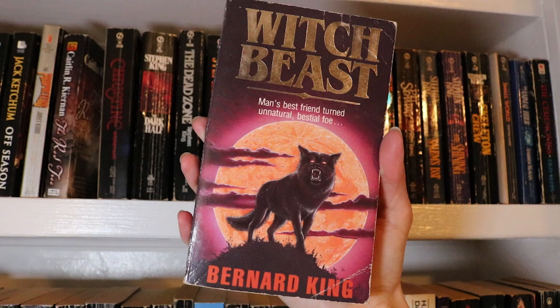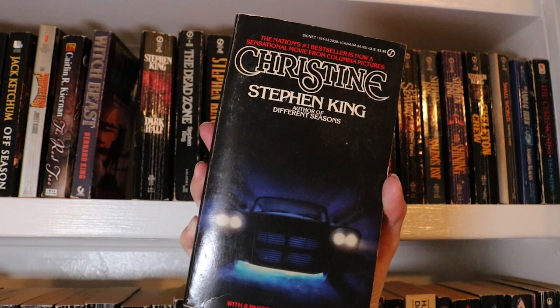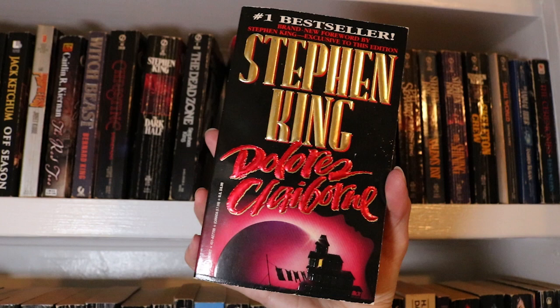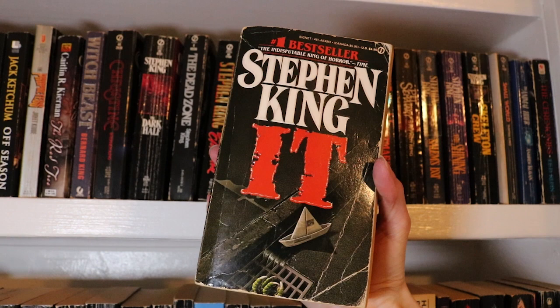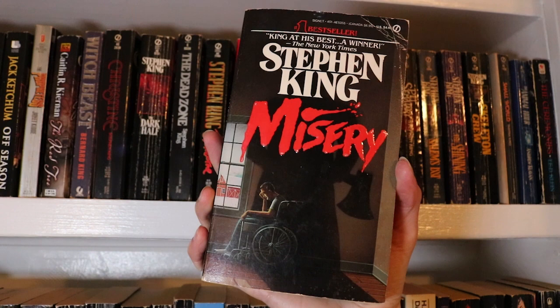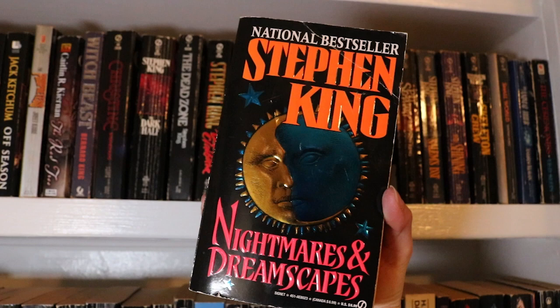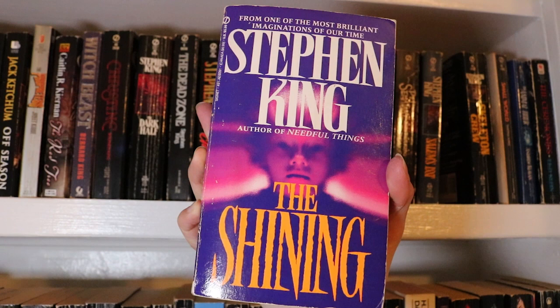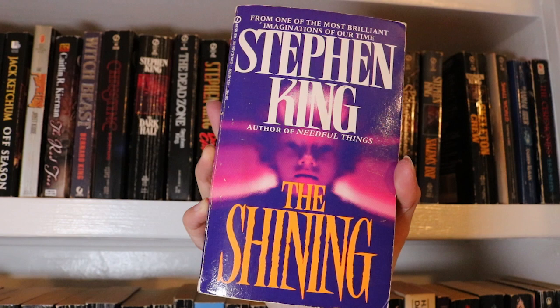Next up are a bunch of Stephen King Signet editions. We've got Christine, The Dark Half, The Dead Zone — really love the typography on this one — Dolores Claiborne, Gerald's Game, It — such a classic — Misery, Night Shift, Nightmares and Dreamscapes with this metallic sun and moon, Pet Cemetery, Salem's Lot, The Shining — one of the rare instances where I actually like the film better than the book — and Skeleton Crew.